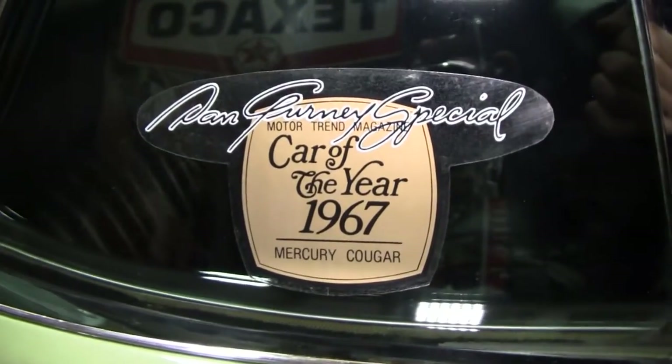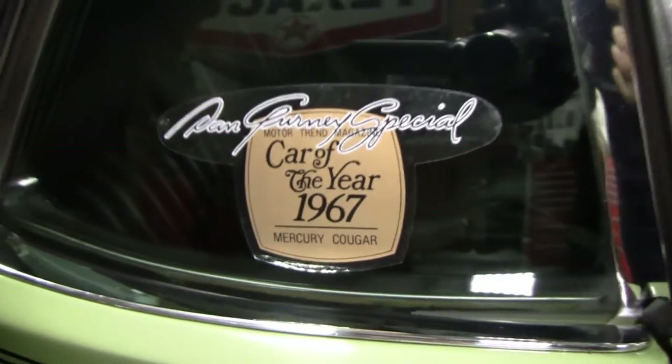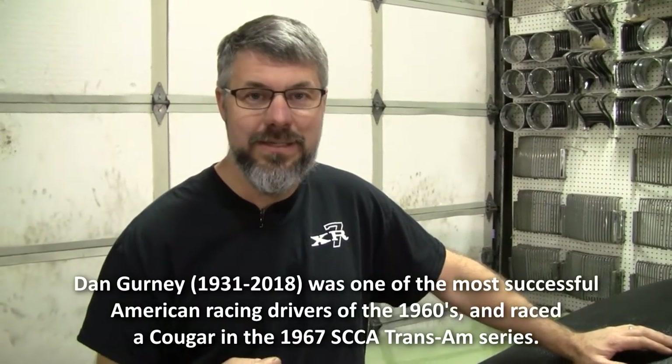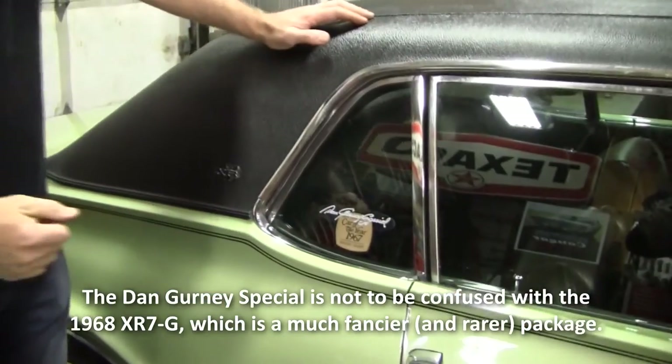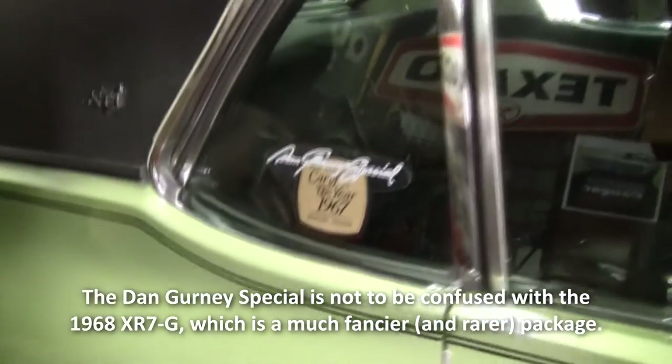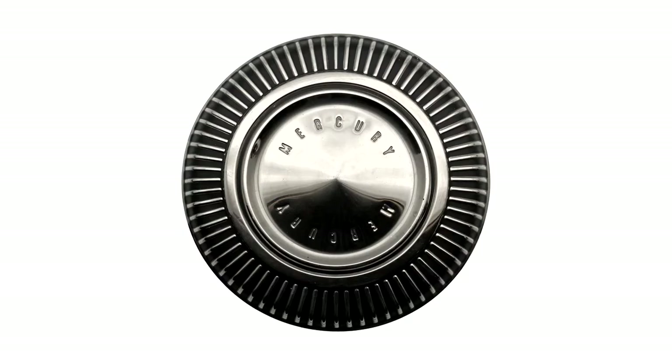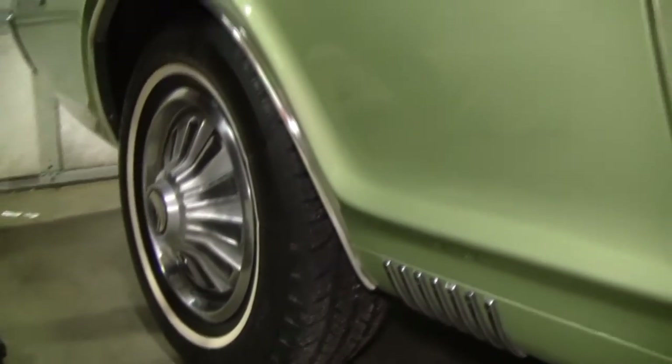People ask me all the time: I've got a Dan Gurney Special — how valuable is it? Dan Gurney was a big name back then and Mercury really capitalized on that. But the 1967 or 68 Dan Gurney Special really didn't mean anything special. It meant you got a sticker in the window — usually on the passenger side — and uglier than usual hubcaps. I prefer the standard caps or wire caps or even poverty caps over these. You sometimes also got a chrome dress-up kit, so let's take a look under the hood.